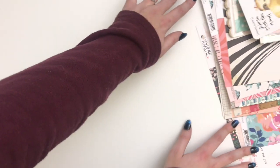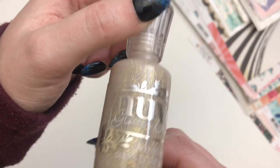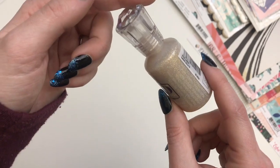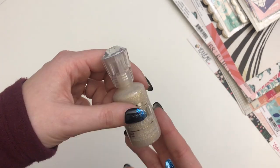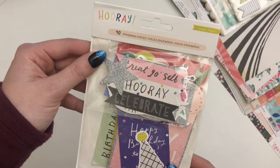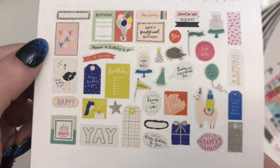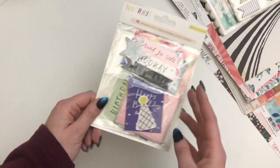My next order was from Paper Issues. I got some Nuvo drops - I don't have any of these, but I always see people using them to add texture and dimension, and I figured this gold glitter was a really safe color to get. I think these are about $3 on Paper Issues' website, and they have a 20% off coupon all the time if you join their Facebook group. And then I got these Hooray die cuts - I don't have these yet, and I thought they'd be fun just in case I want to make some birthday cards or something.